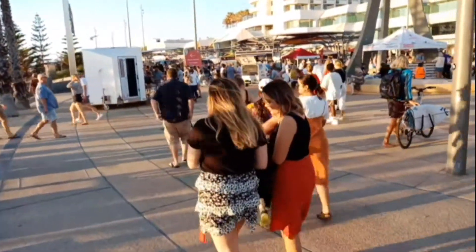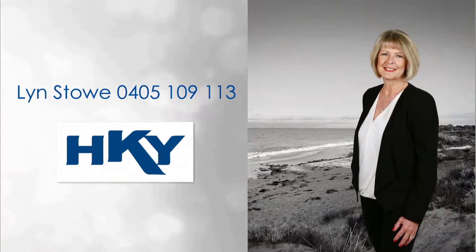For more detailed information, contact Lyn Stowe and reside in this family-friendly locale today.